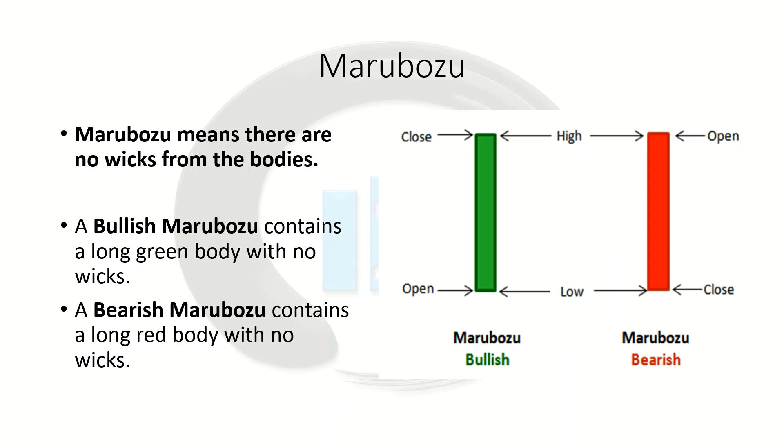Our marubozu is basically a big, long, wickless candle. A marubozu means there are no wicks from the bodies, and depending on whether the candlestick's body is green or red, the high and the low are the same as its open or close. So the low and the open are the exact same, and the close and the high are also the exact same, as you can see in these two pictures. The color of the body is not important.